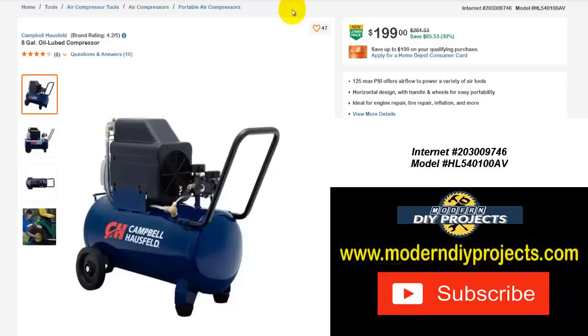The old cheap central pneumatic compressors at Harbor Freight — the black ones or the red ones — are gone, they're not there anymore. So you have to buy the McGraws or some of their other ones to get the best deals, and they have definitely gone up in price. So $199 may be something you should look into.